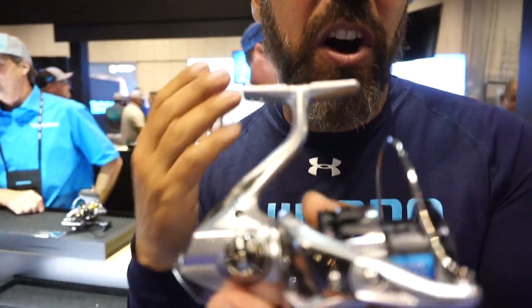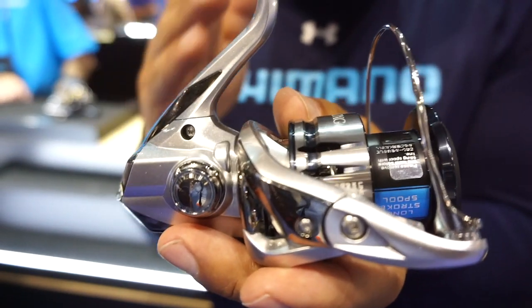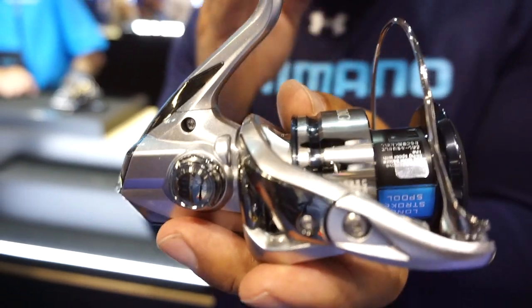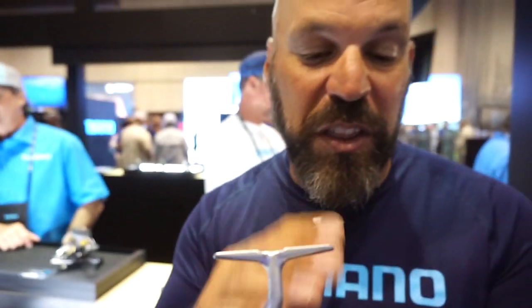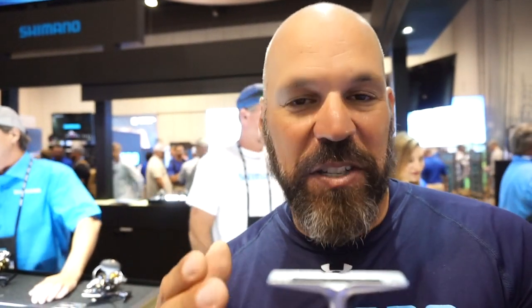Another big thing: if you're into hard-pulling fish, they've improved the cross-carbon drag in the 3,000, 4,000, and 5,000 models. On the 3,000, it's going to give you 20 pounds of stopping power. On the 4,000 and C5,000, 24 pounds of stopping power. So basically, if you're after big redfish or chinooks inshore or in fresh water, the reel's going to handle it.